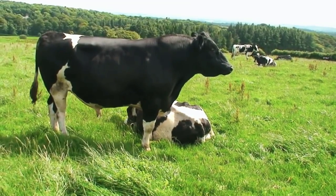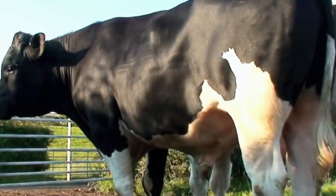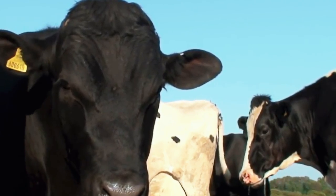Their ancestors were the black cows of the Batavians — now Germans — and the white cattle of the Friesians, now Dutch. Who knew crossing these two contrasting colors would give them the spotted iconic look they have today.